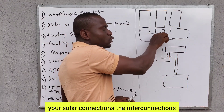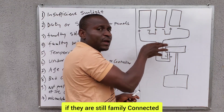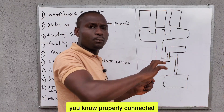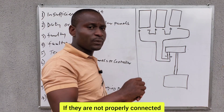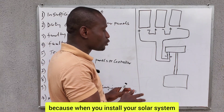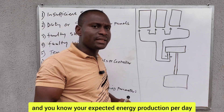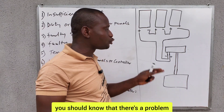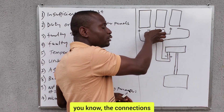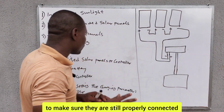You need to look at your solar connections — the interconnections in your solar array. Check if they are still firmly connected and if all the panels in your solar setup are properly connected. If they are not properly connected and you have loose connections, your energy production will definitely drop. When the energy production starts dropping, you should know there's a fault in your solar setup.